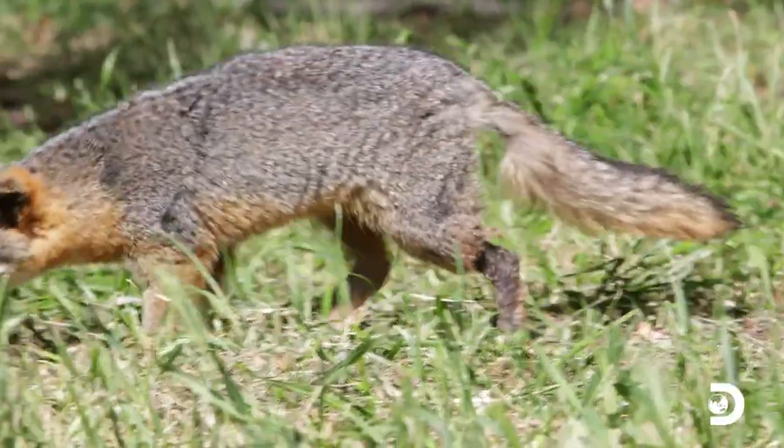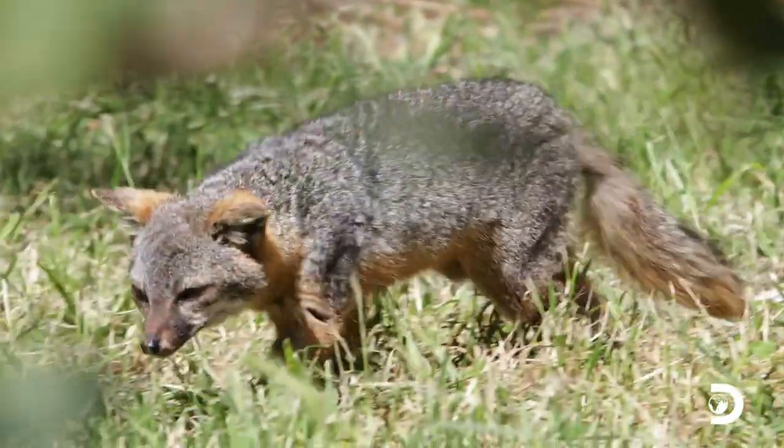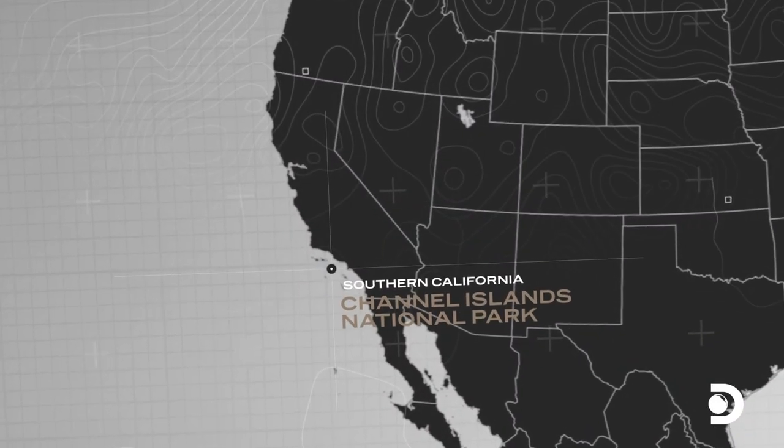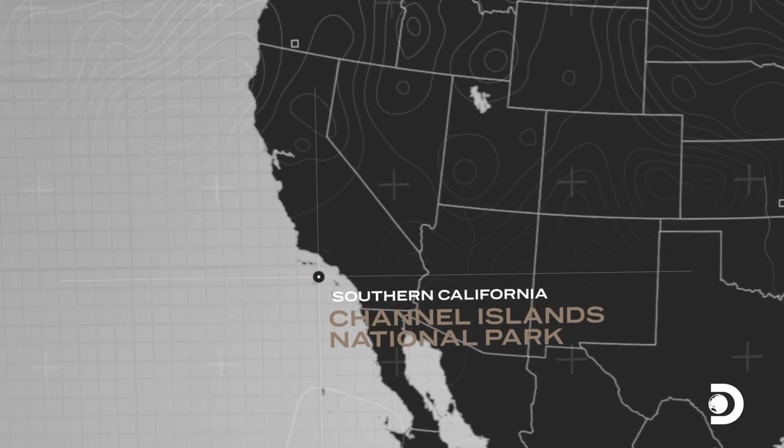The island fox is a unique species found nowhere else on Earth except on three of the five islands in the park, which are located just off the coast of Southern California. It's similar to its mainland cousin, the gray fox, but smaller.